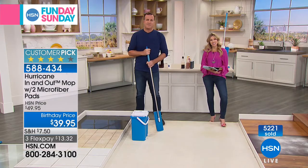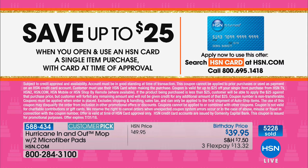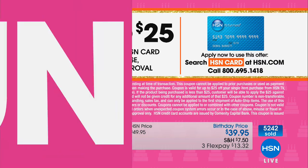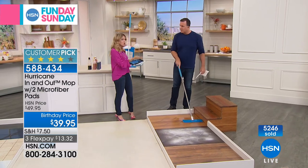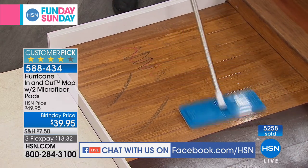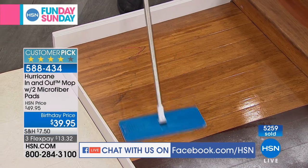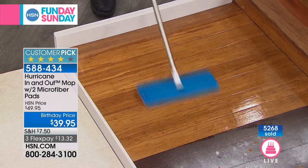Over half of our quantity is completely spoken for, so this is your opportunity to jump in and take advantage of our birthday price and flex pay. Did you know you can sign up for our HSN credit card today? For our birthday month, we're going to give you up to $25 off your first single item purchase, which makes your brand new Hurricane In-N-Out mop — a huge customer pick — just $14.95. We're live on Facebook if you have any questions for Michael. Janice asks: are you using plain water just for the wood floors? Yes, you can just use plain water.